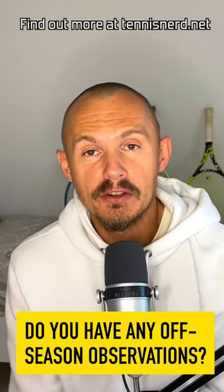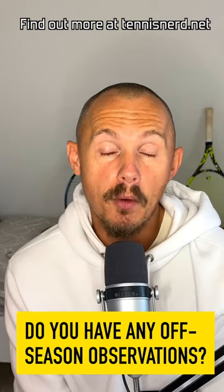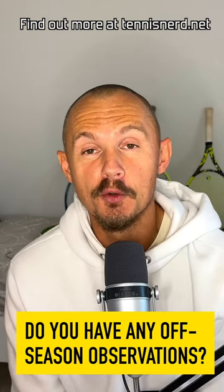Do you have any other off-season observations? Let me know in the comments below. Have a nice day and don't forget to play some tennis.